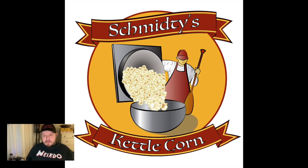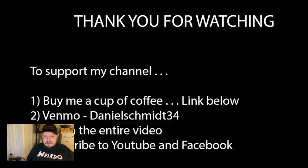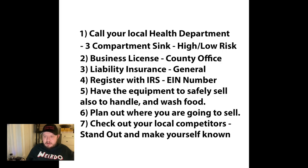Welcome to Schmitty's Kettle Corn. Today I'm going to talk about what it takes to legally set up and sell at a concession stand, at the farmer's market, and what the general paperwork looks like. I came up with seven key things from when I first started, figured out by calling around and learning as I went along by getting into certain events.